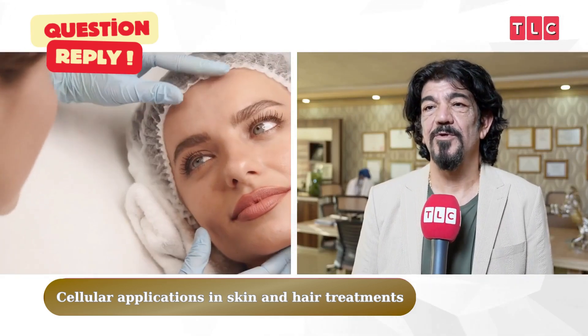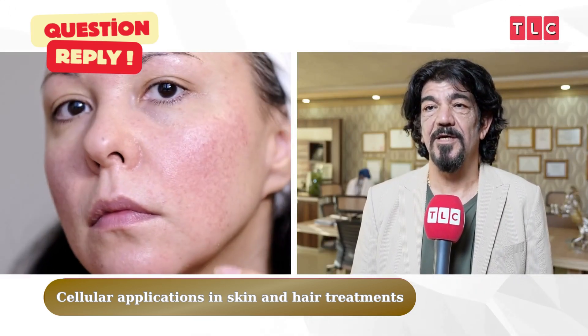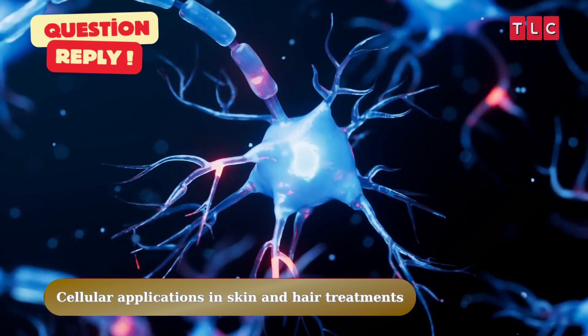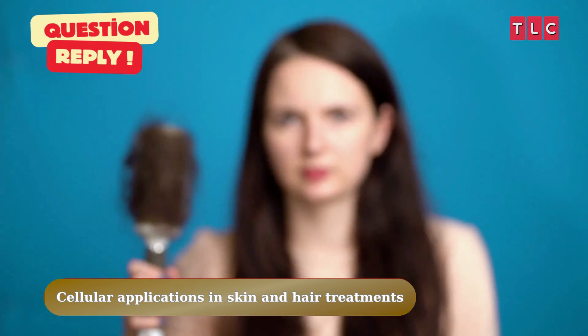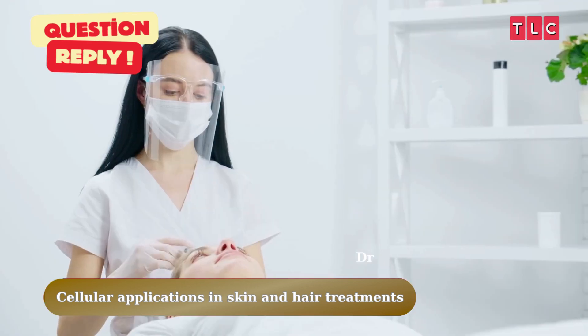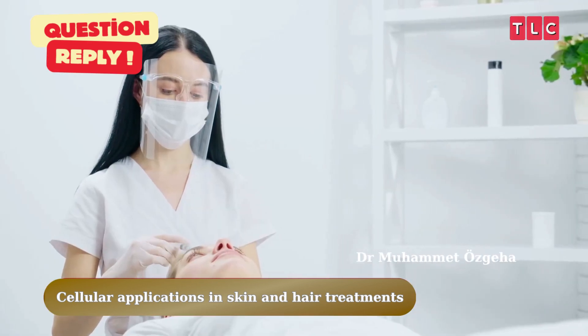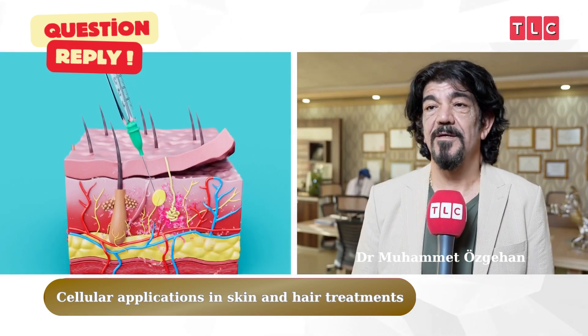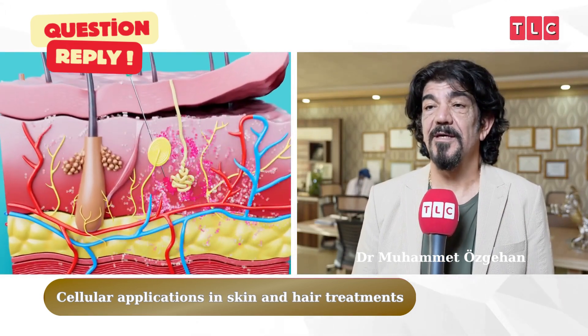It is especially preferred in many areas such as skin rejuvenation, hair loss treatment, wound healing, and orthopedic disorders. Exosome therapy is attracting more and more attention as one of the effective solutions in combating severe hair loss. Exosomes reduce hair loss by stimulating the regeneration of cells in the hair follicles, and they help hair grow stronger, thicker, and healthier.